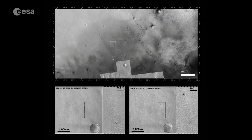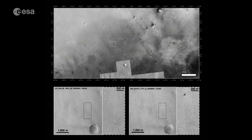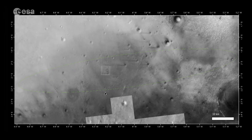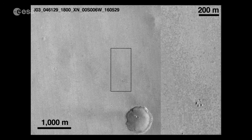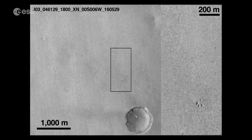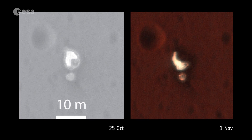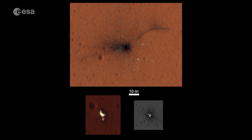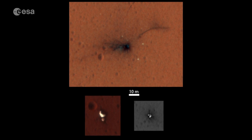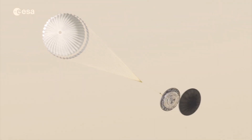Unfortunately, as with many missions to Mars, the technology demonstrator lander Schiaparelli fell short of its goals. It collected almost all of its expected data during its descent on October 19th, but the craft crashed onto the surface during the last minute before landing. The precise cause is still being investigated, but preliminary technical investigations have found that the atmospheric entry and slowing down in the early phases went exactly as planned. The parachute also deployed as expected, and the heat shield was released correctly.